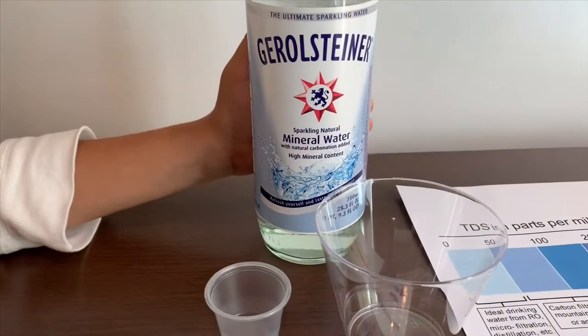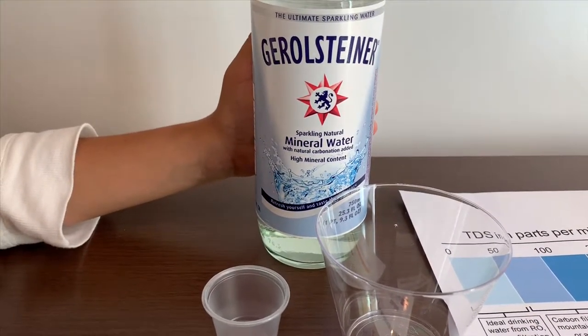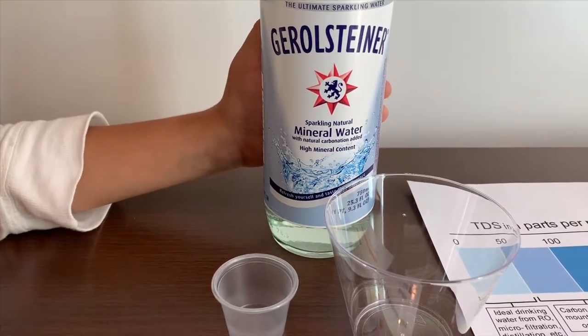This is Gerald Steiner Sparkling Nutri-Mineral Water. It costs $1.79 and it's a product of Germany.